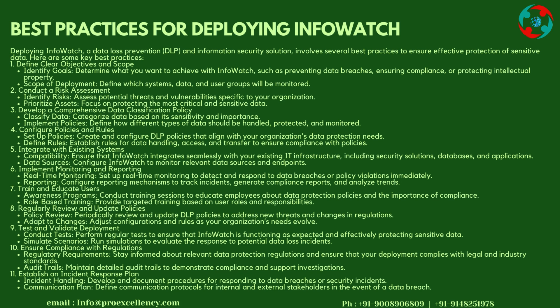Step 7: Train and Educate Users — Conduct training sessions to educate employees about data protection policies and the importance of compliance. Provide role-based training tailored to user roles and responsibilities. Step 8: Regularly Review and Update Policies — Periodically review and update DLP policies to address new threats and changes in regulations, and adjust configurations as your organization's needs evolve.